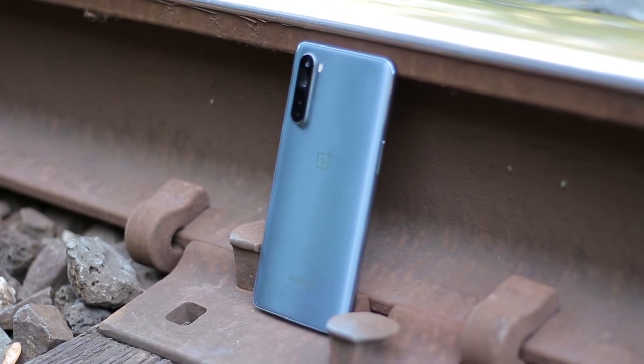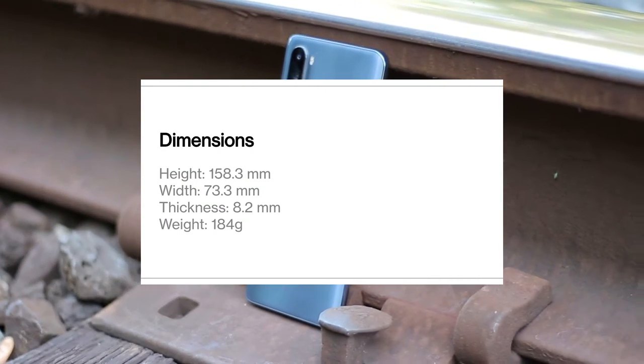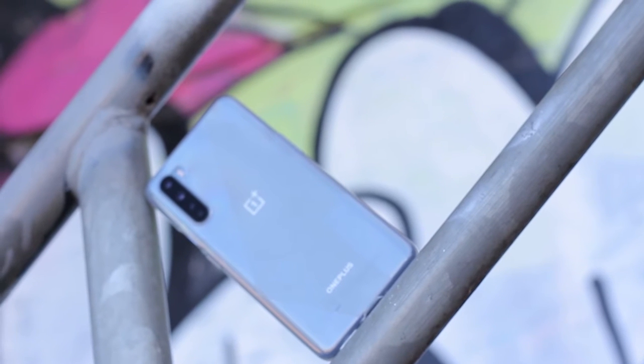I'll start the review with the outside of the device. The Nord is by no means a small phone, but if I had to describe the ergonomics, I'd say it's quite easy in the hand. Much of this is thanks to the plastic body, which makes the device a bit lightweight for its size. In combination with curved edges on the back, it allows it to fit comfortably in a hand.